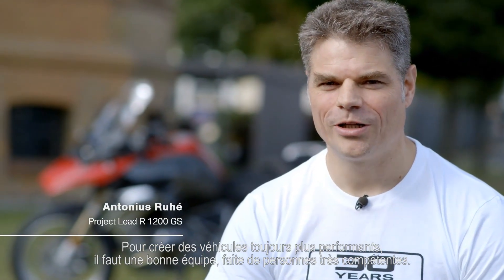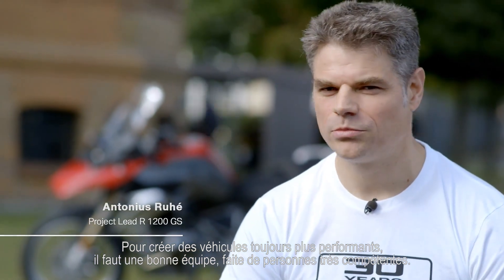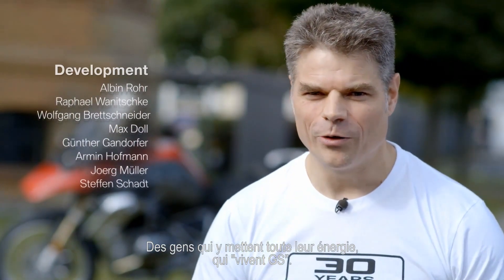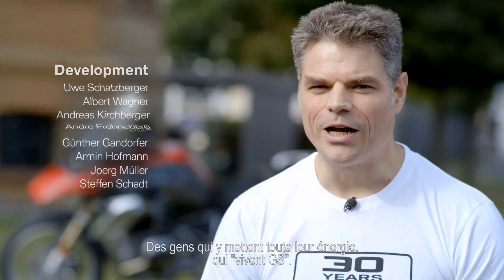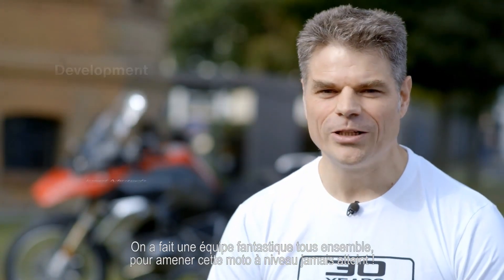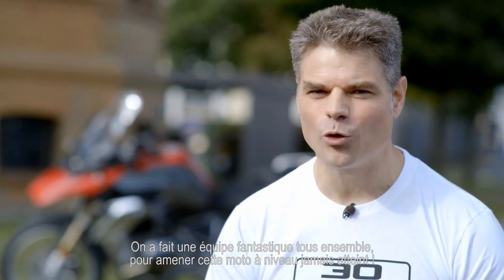To make a great vehicle even better, you need a good team — with people who understand what this is all about, with people who put their lifeblood into this and who actually live it. We got a fantastic team together that managed to take this vehicle all the way to another level.